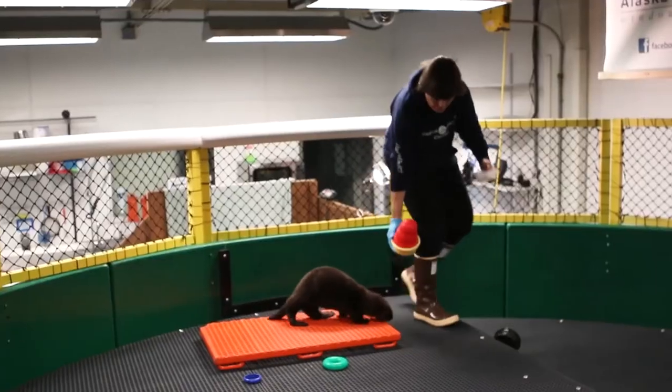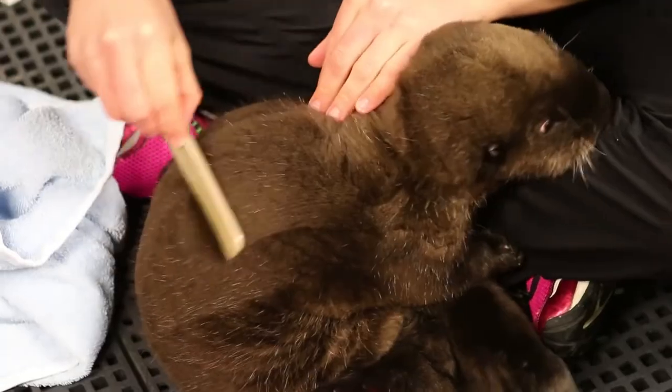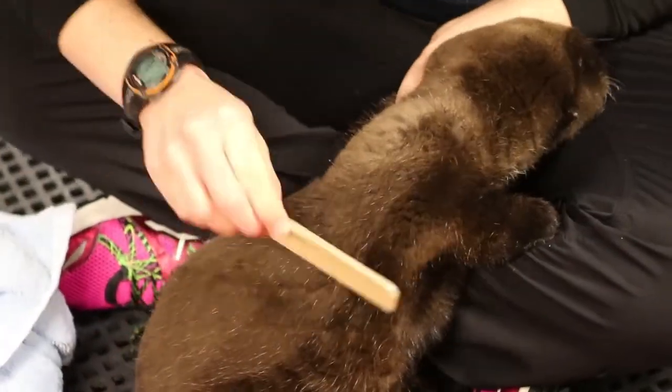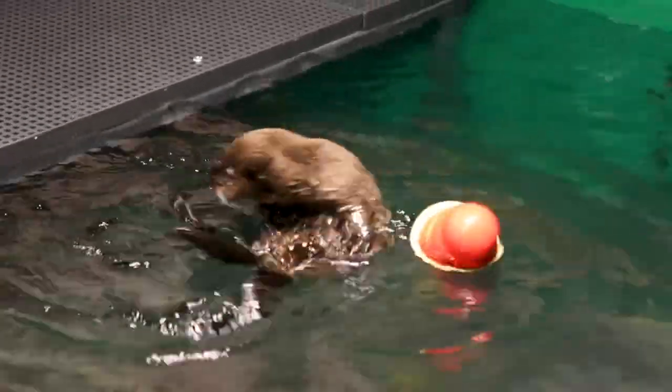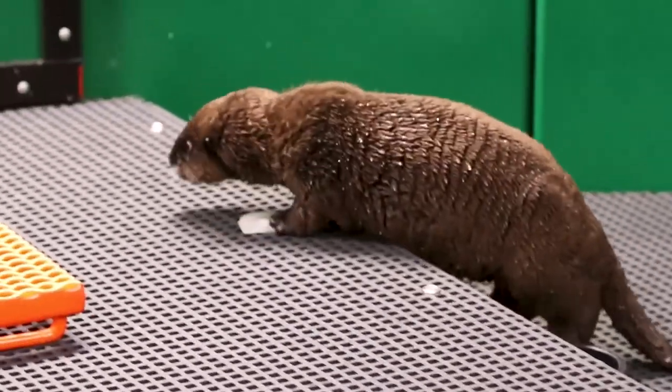There is also the northern sea otter, which can often be found in the Aleutian Islands of Alaska and all along the coast until you arrive at Oregon. Their lower jaws are longer than those of the Asian sea otter, and there are more northern sea otters than Asian sea otters.